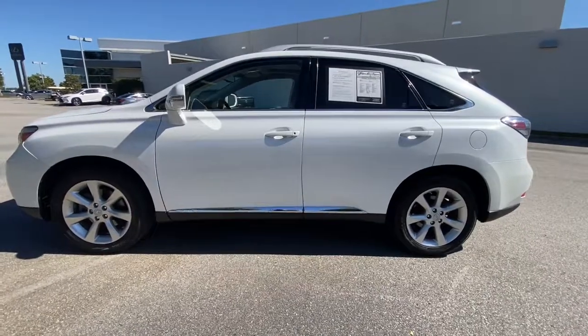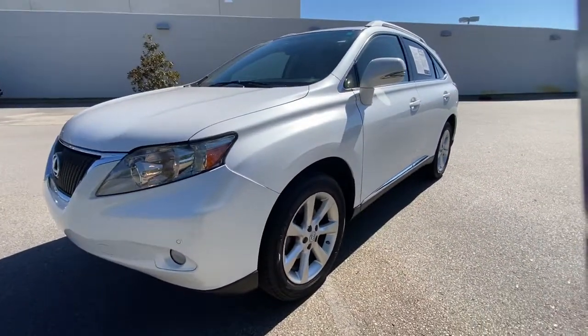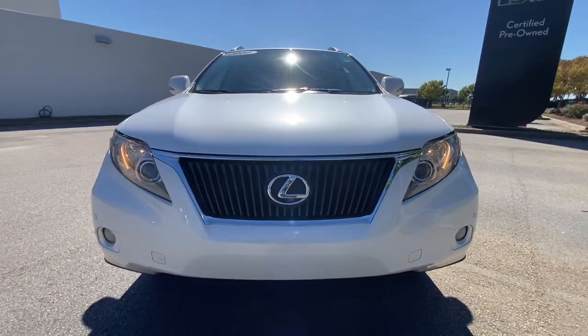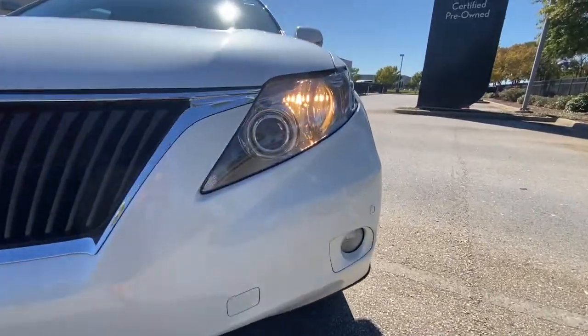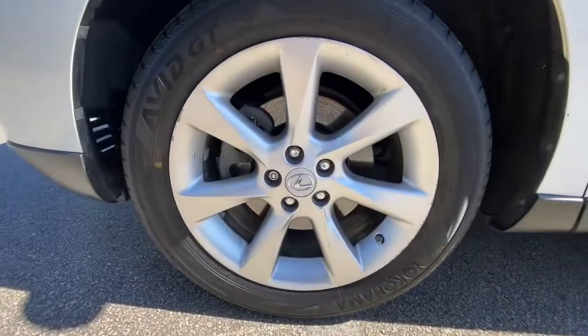The following are some of this vehicle's highlighted options: navigation system, sunroof/moonroof, keyless entry, power passenger seat, woodgrain interior trim, fog lamps, aluminum wheels, dual-zone AC, Bluetooth connection, and power driver seat.